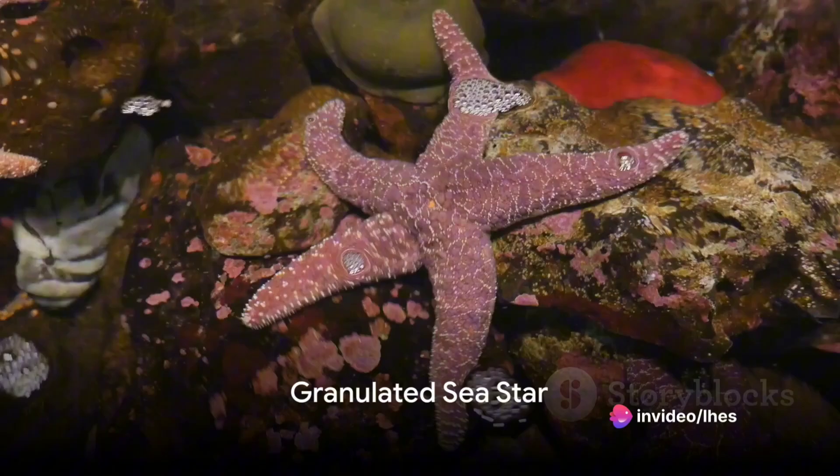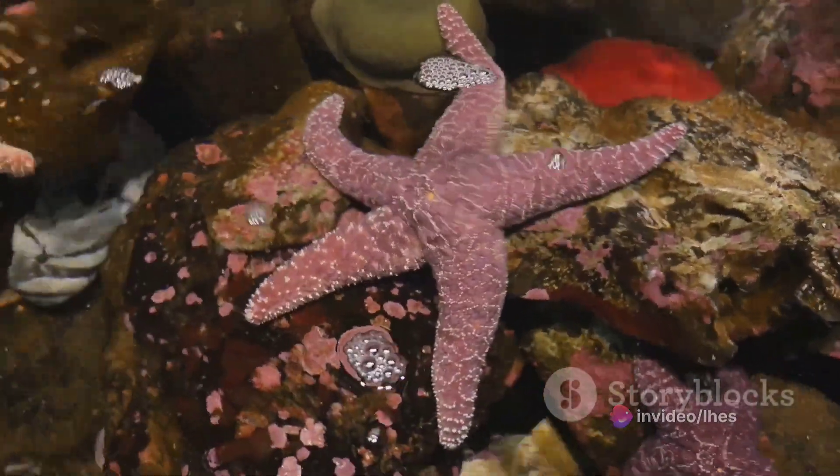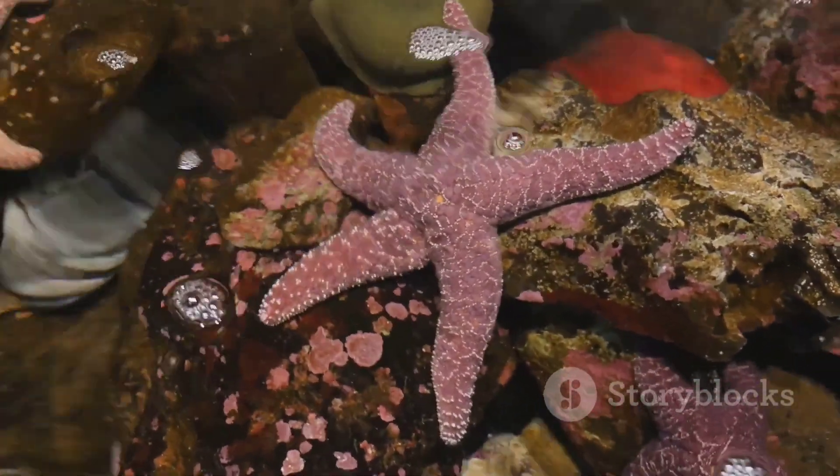Then we have the granulated sea star with five arms covered in small granular spines, its colors ranging from reddish-brown to grayish hues.